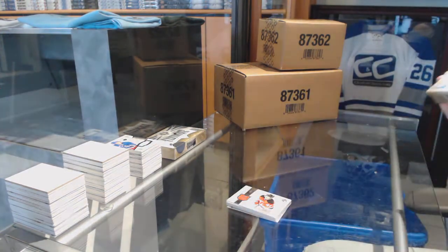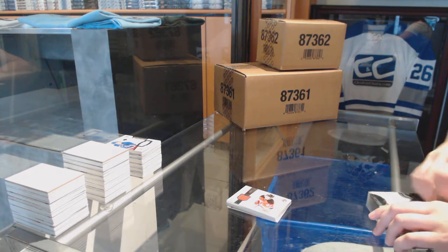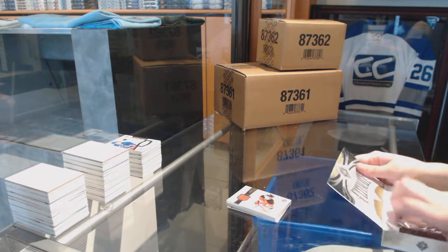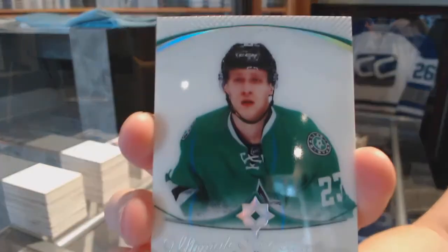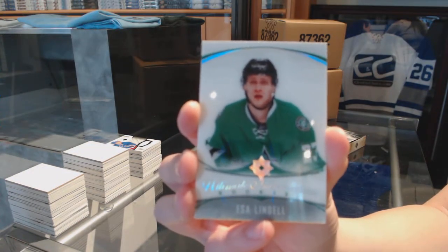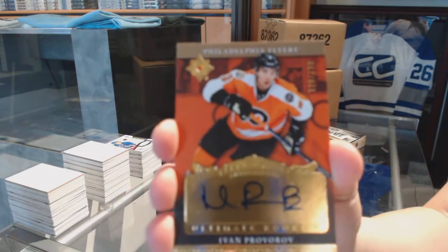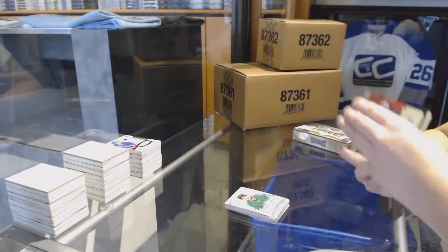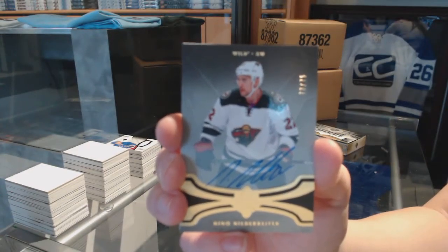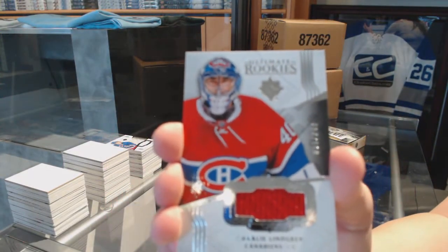It's time for some last box mojo. We've got an Ultimate Introductions for the Dallas Stars, Esa Lindell. We've got a Rookie Auto Retro numbered to 199 for the Philadelphia Flyers, Ivan Provorov. We've got a base auto numbered to 75 for the Minnesota Wild, Nino Niederreiter. And we finish off with a Rookie Jersey numbered to 249 for the Montreal Canadiens, Charlie Lindgren.